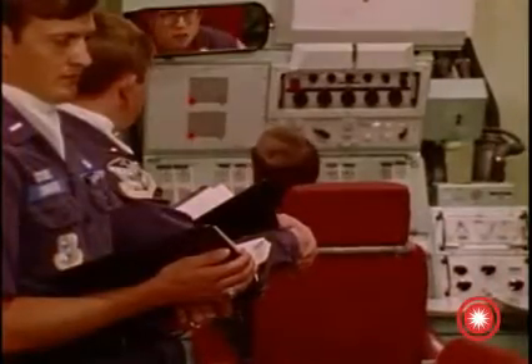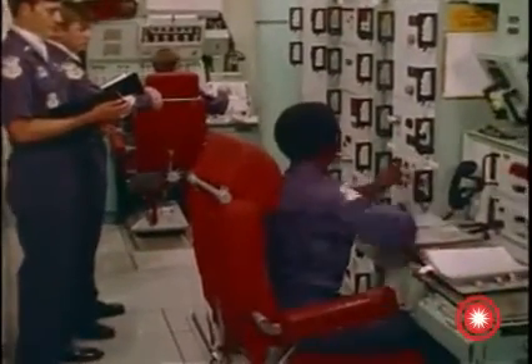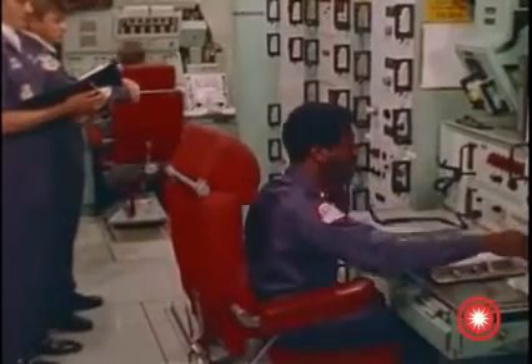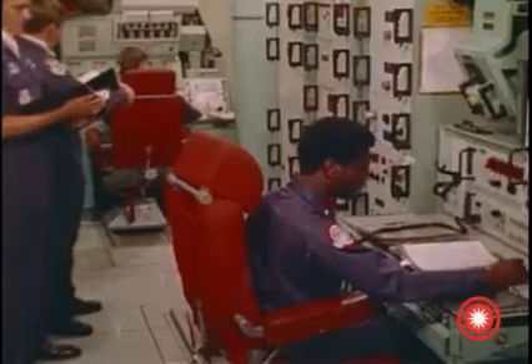The task force missile launch crews are the fourth key element in this massive effort. The crews are located underground in a launch control center that is electrically connected to the launch facility containing the test missile. After receiving a SAC test initiation message, they will insert the weapon system launch commands that actually launch the missile.